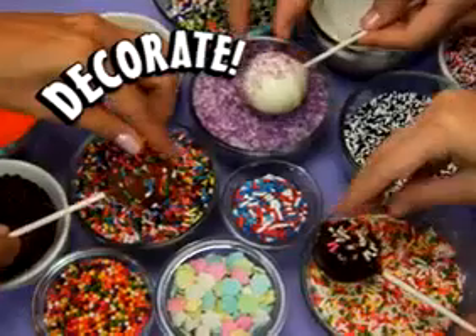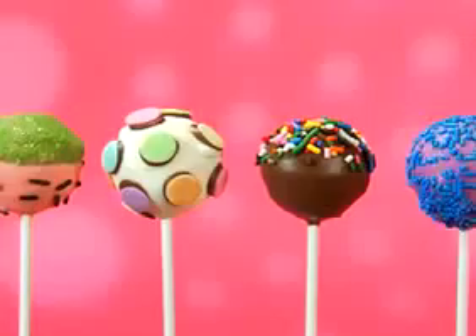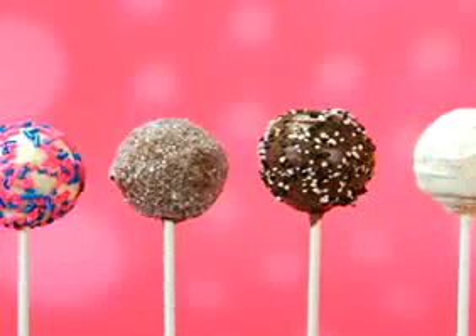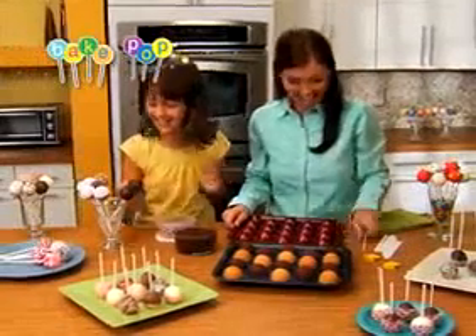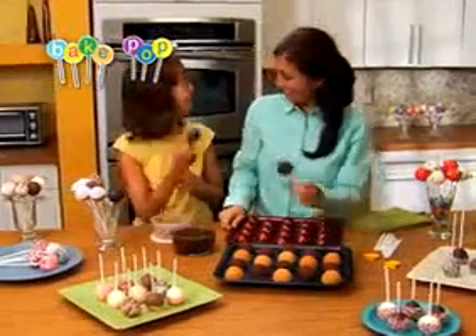You pop them, you dip them, decorate them, and devour them. They're Bake Pops, the new scrumptious cake on a popstick you can take. And now everyone can make them fast and easy with the amazing new Bake Pop pan.